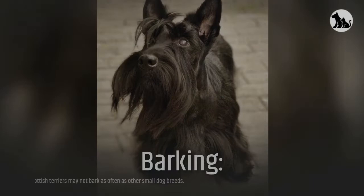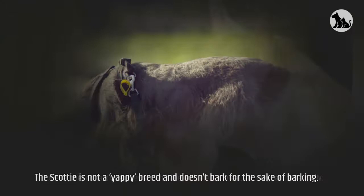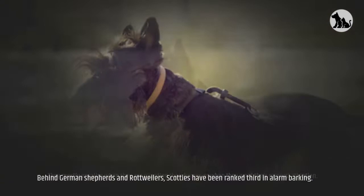Barking: Scottish Terriers may not bark as often as other small dog breeds. However, they do bark when they see what they assume is a threat, and they bark quite loudly. The Scottie is not a yappy breed and doesn't bark for the sake of barking. They mostly vocalize when they are guarding their homes or when they want their owner's attention. Behind German Shepherds and Rottweilers, Scotties have been ranked third in alarm barking.